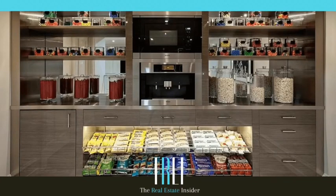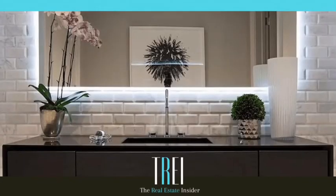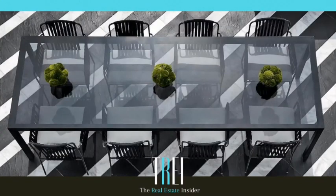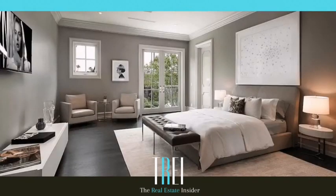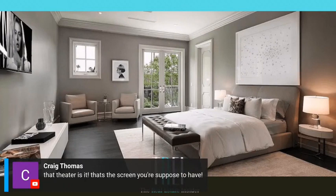This snack area reminds me of when I went to a casino in Shreveport, Louisiana — they got the little snacks behind the lobby counter. That's what this looks like and this is in his house. I like the white brick. That's fancy. Another guest bedroom — they didn't cut corners. That theater is it. If your screen doesn't cover your whole wall in your theater, it ain't no theater.